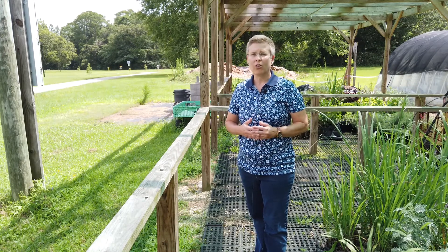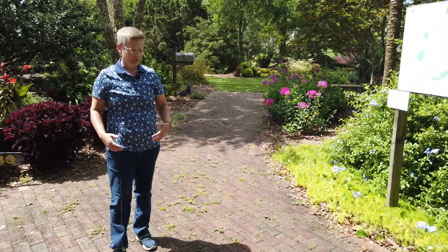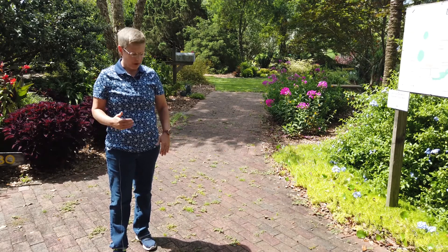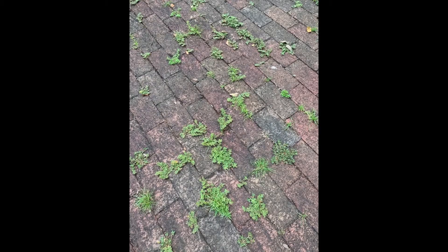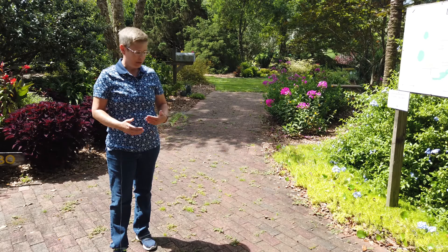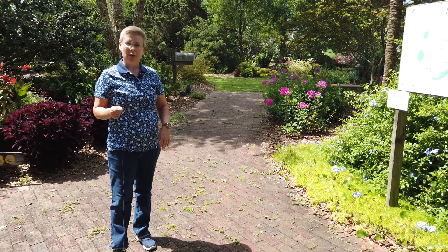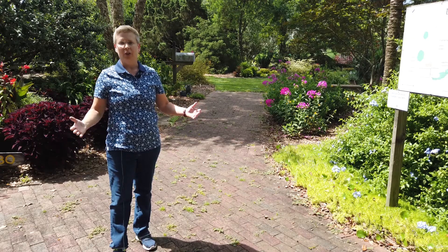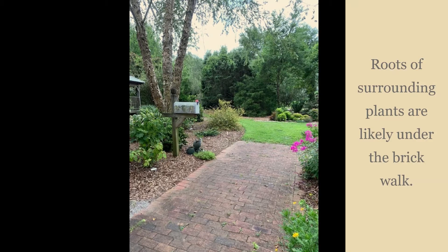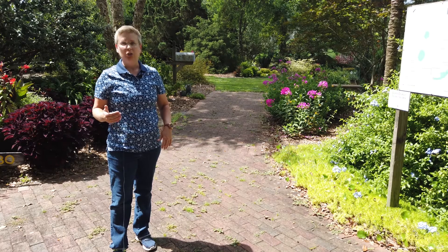Let's go take a look at another area where we really would not want to use this product. We're standing in one of our walkways that you would think would be a great spot to use that Ground Clear. This is a brick area with lots of weeds and spurge coming up through it, and it would be nice to apply something to prevent those from coming back for an extended time. However, if you read the label carefully, it says do not apply within the root zone of ornamentals — and I am surrounded by ornamentals here. I have trees and shrubs, and those roots are going to move under this hardscape, and if I apply that product here I could injure those plants.